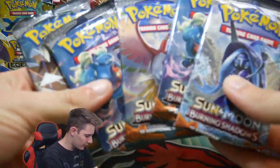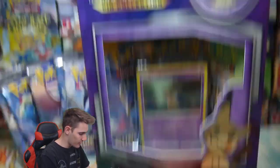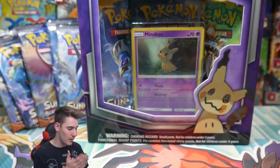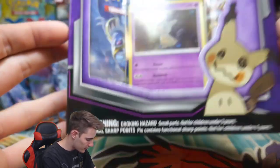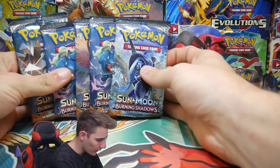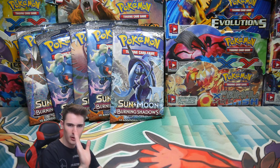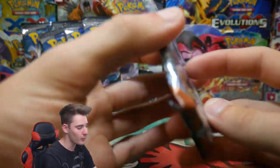So in today's opening we have 5 Burning Shadows booster packs just as a bit of an extra, and we have a Mimikyu pin collection. It comes with 3 packs inside and a Mimikyu holofoil promo. The 3 packs are from I think Sun and Moon and Fates Collide. We'll get the ball rolling — no product placement from the Coca-Cola, maybe, just kidding — but we will get started with some Burning Shadows.